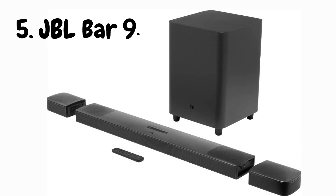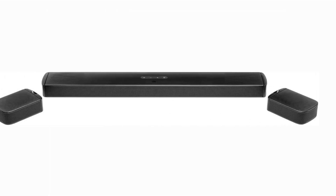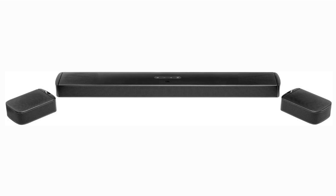Let's start with design. The JBL Bar 9.1 is a sleek and modern soundbar that's designed to impress. With its premium build quality and brushed metal accents, it adds a touch of sophistication to your entertainment setup. The wireless subwoofer and detachable rear speakers complete the package, offering a surround sound experience that rivals the big screens.